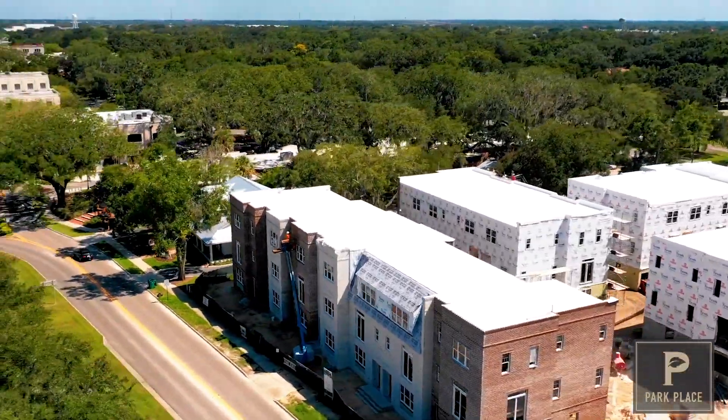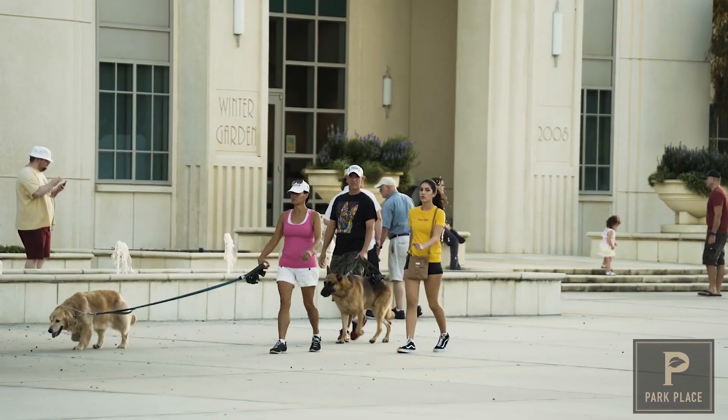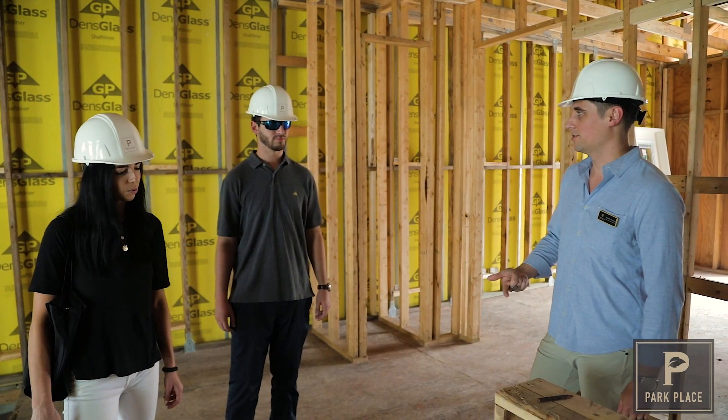Park Place is starting to take shape. We are so excited to see this trendy project coming to life right here on beautiful Plant Street.